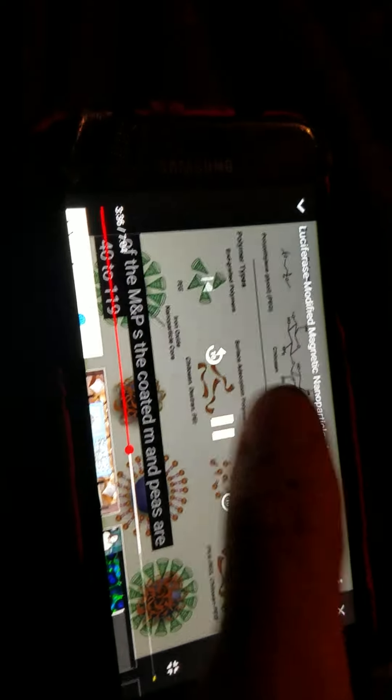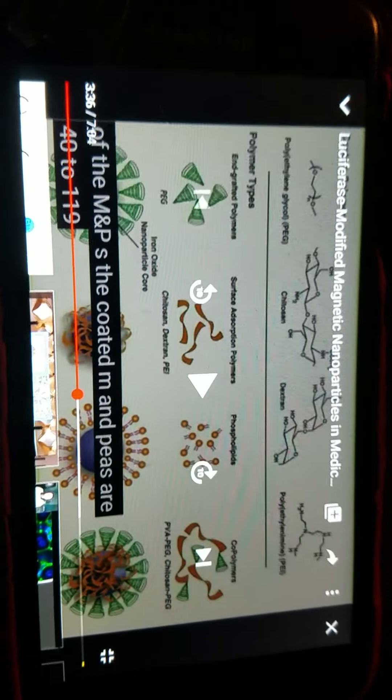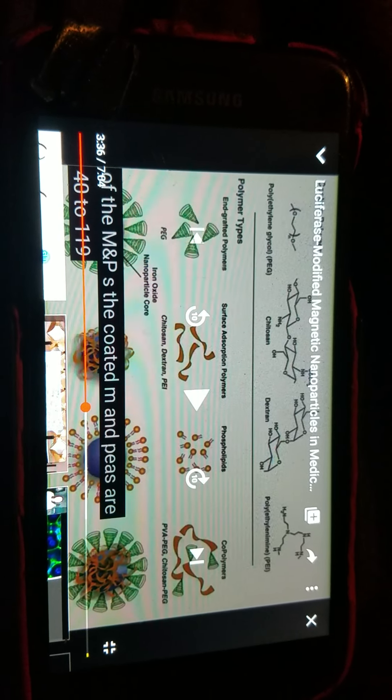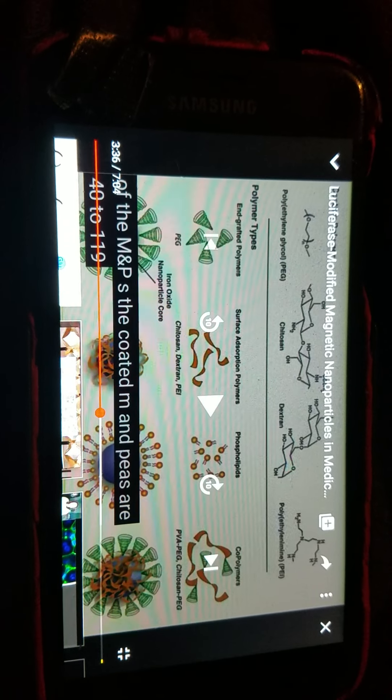MNPs are 40 to 119 nanometers. The MNP sounds an awful lot like Smith and Wesson military and police, doesn't it? And what a coincidence — from 40 to 119, or 911. What a coincidence.